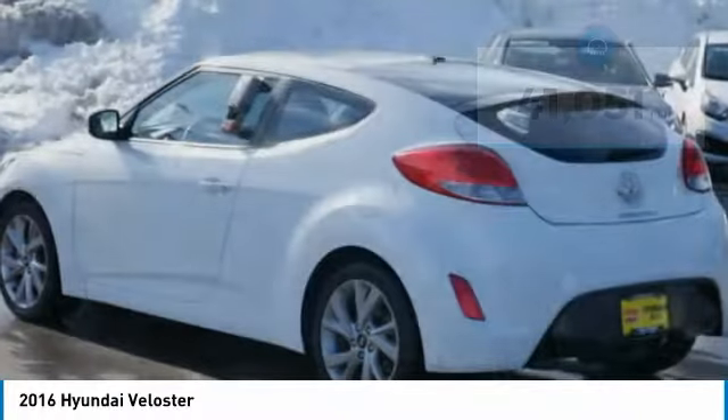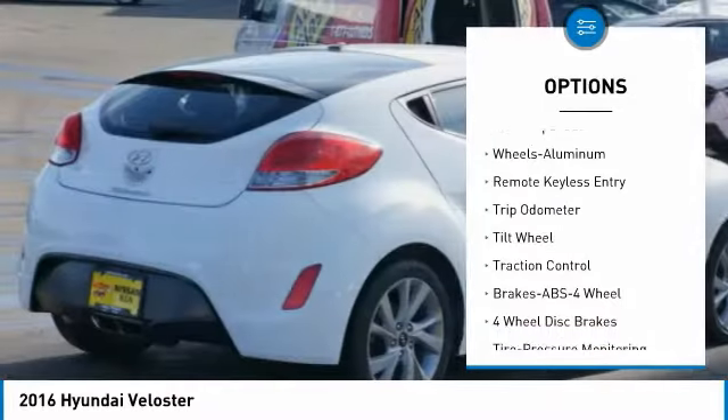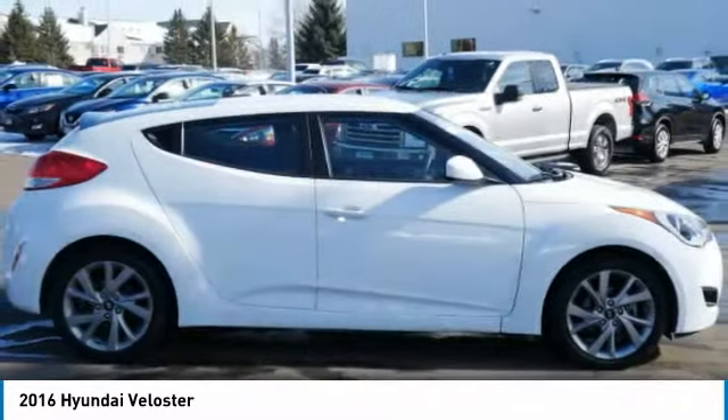Here are some of this vehicle's great options: backup camera, traction control, quad seating, XM satellite radio, anti-lock braking system, air conditioning, power steering, cruise control, aluminum wheels, FWD.